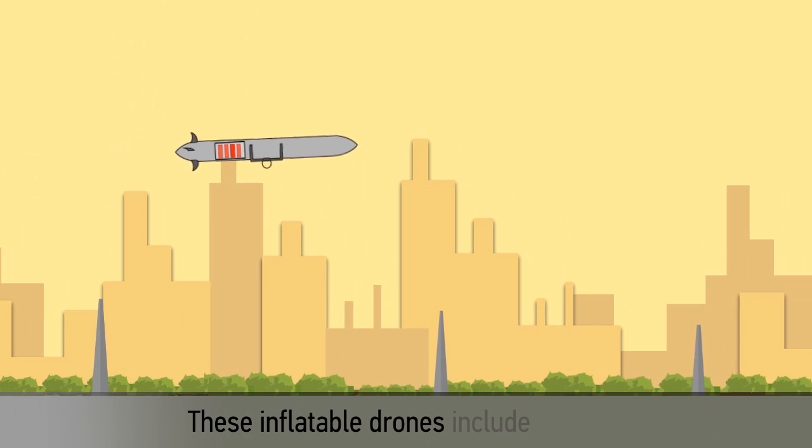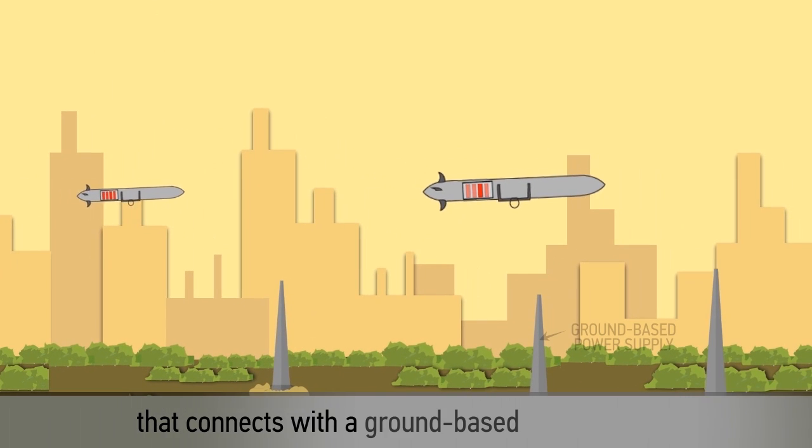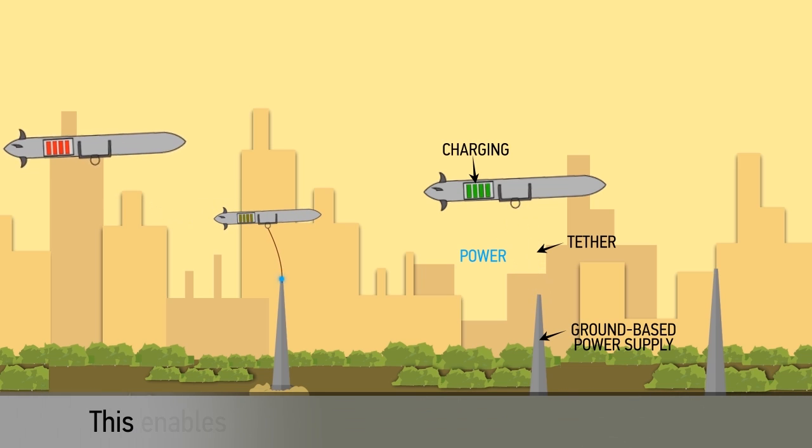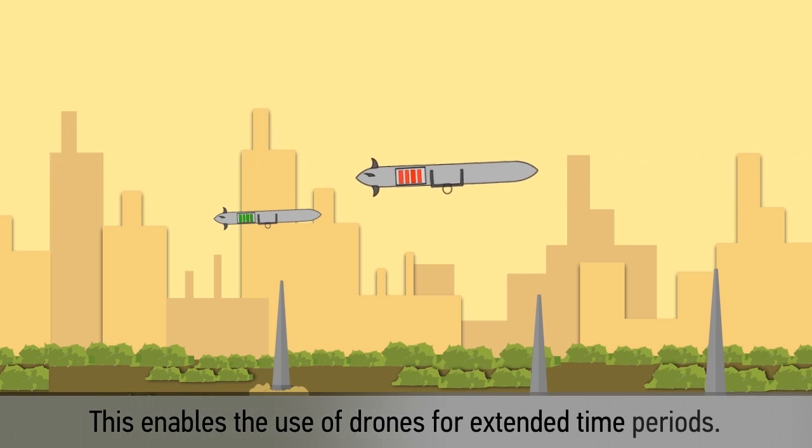These inflatable drones include a tether that connects with a ground-based power supply to provide power to the aircraft. This enables the use of drones for extended time periods.